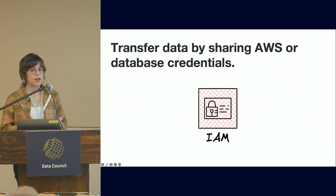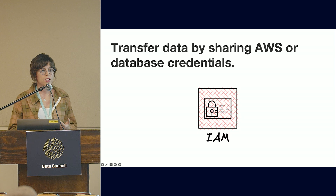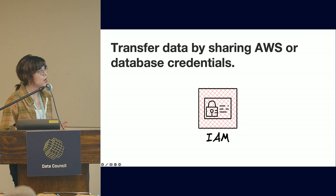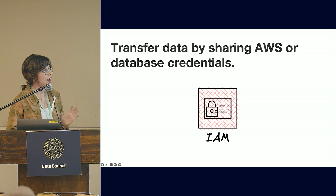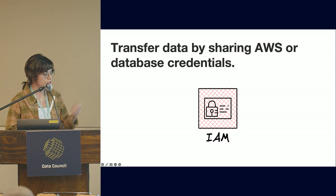Sometimes companies end up actually sharing their database or AWS credentials because they want the other company to manage the end-to-end pipeline, be able to monitor it, and ensure end-to-end encryption. However, that's not very secure, though it is something that companies do sometimes. With AWS, you could create IAM rules to securely share read and write access to S3 for this purpose.